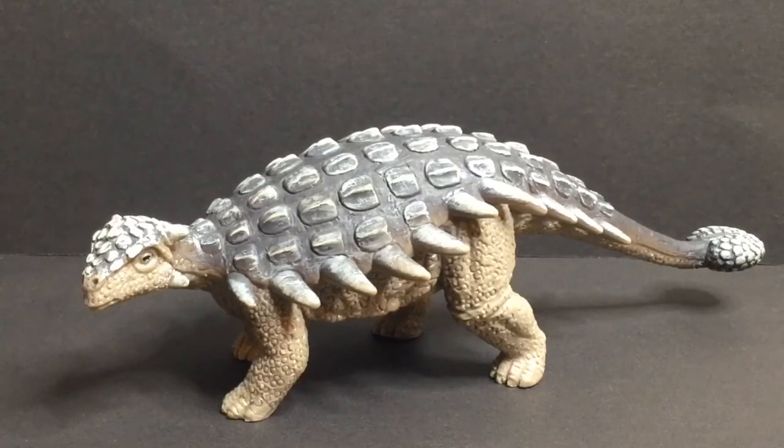If you want me to do another video on an ankylosaurid, just type it in the comments below. See you next time — peace!